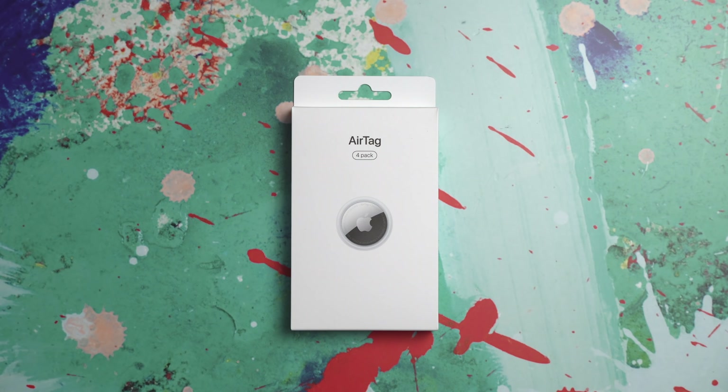Hey, it's Chris. Finally got my AirTags. They came a little bit later because I had them engraved. But in this video, I'm excited to unbox them and give you my first impressions.